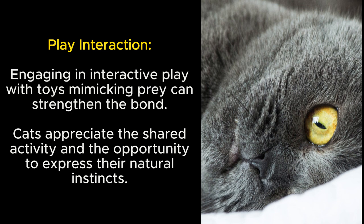Play interaction: engaging in interactive play with toys mimicking prey can strengthen the bond. Cats appreciate the shared activity and the opportunity to express their natural instincts.